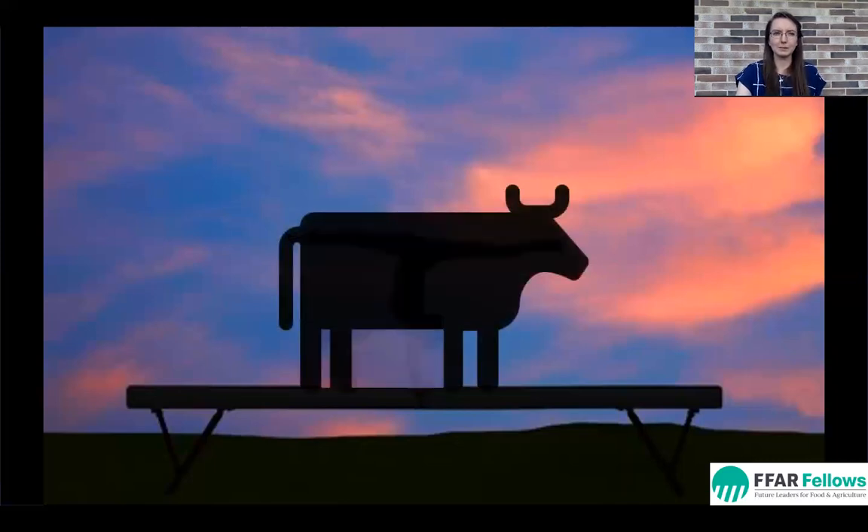Balance. Very similar to a gymnast flipping across a balance beam, dairy nutrition requires a complex balance of many moving parts. And as someone who loves the challenge of a good balancing problem, this is where I come into the picture.